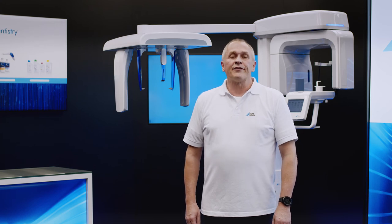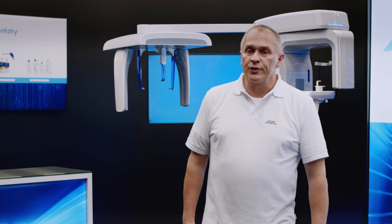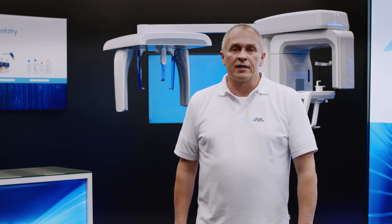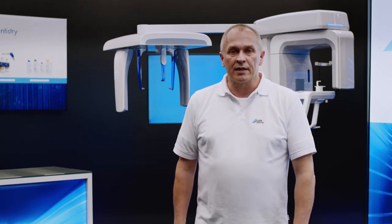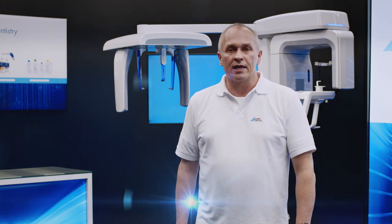With Vista Pano S, you're choosing a reliable, innovative and fully digital x-ray system which combines optimum image quality with short exposure times and comes complete with the VistaSoft state-of-the-art image processing software.